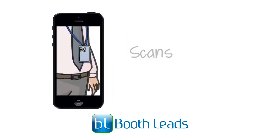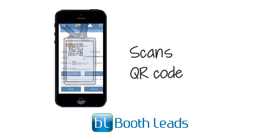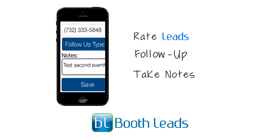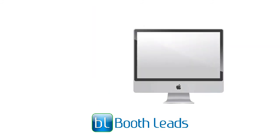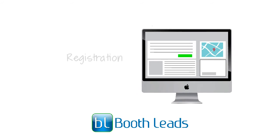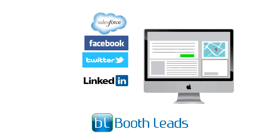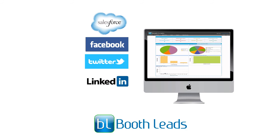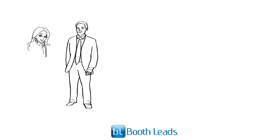It scans the QR code printed on the attendee badges. It has an ability to rate leads, set up follow-up reminders, take notes pertaining to the leads, take care of registration, and provide social integration.